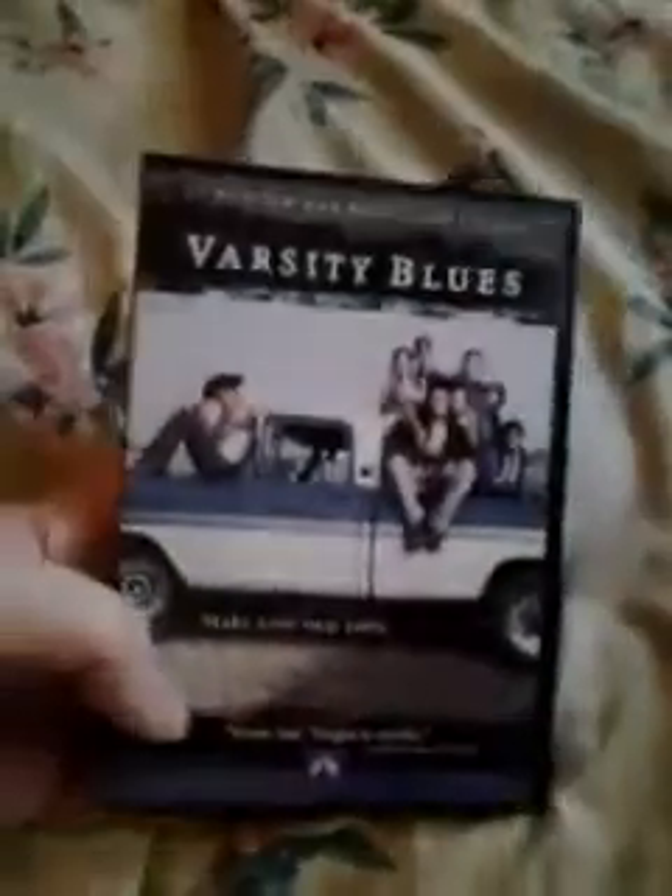Next up we have Varsity Blues. I think that's the original DVD release, which is cool. Anytime you can get original artwork, it's really cool.